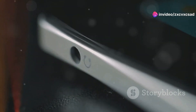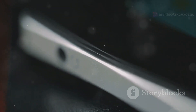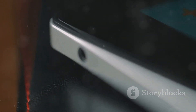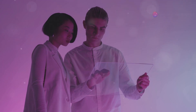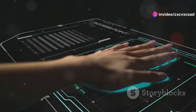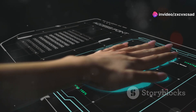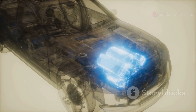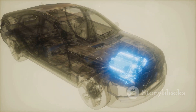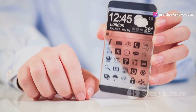Transparent gadgets demystify technology, turning what was once hidden into something clear and understandable, and in doing so they build trust. This trust is crucial in a digital age marked by concerns over privacy and security. Transparent gadgets, by their very nature, suggest nothing to hide, offering a literal and figurative clarity. They're not just cool — they're a comfort.